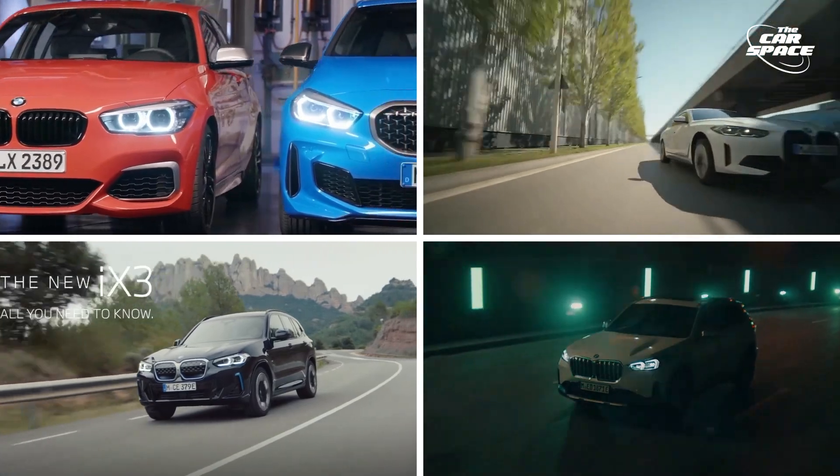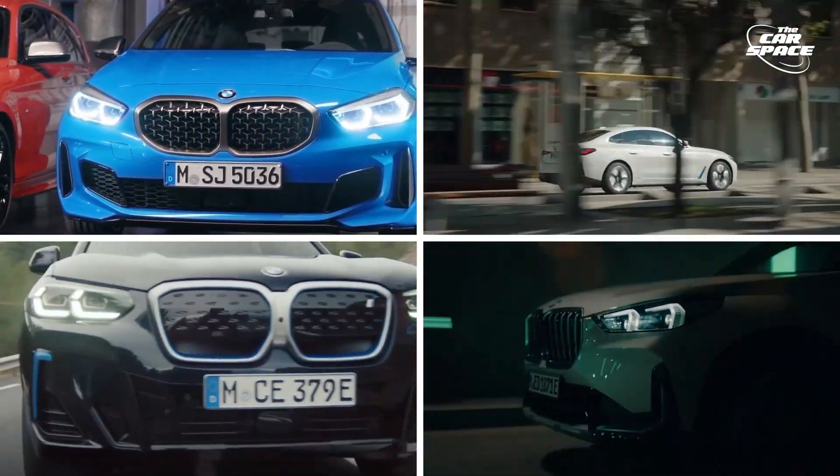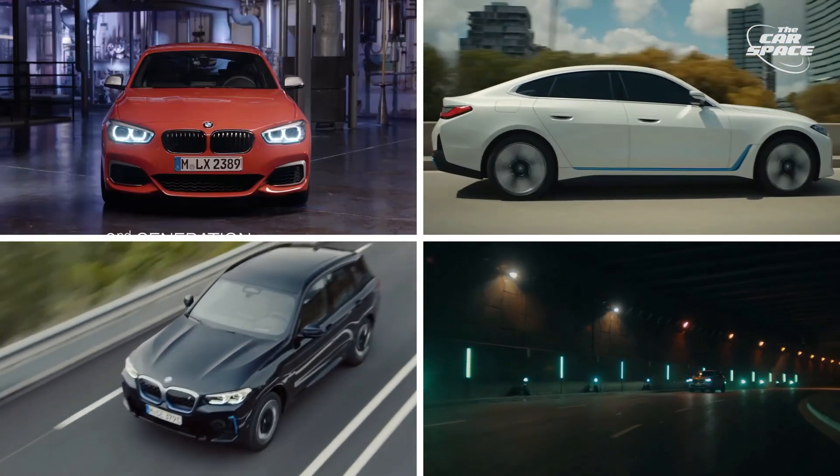Which of these BMW models do you wish to know more about? Let us know in the comments section below and don't forget to like this video!